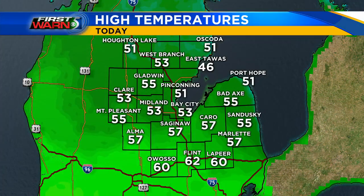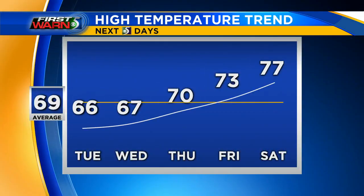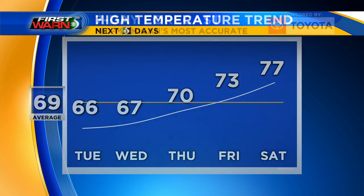High temperatures today are right around the 50s and also low 60s. The coolest temperatures are found farther to the east and also to the north, with the warmest temperatures farther to the south and west. High temperatures the next five days do start to warm up as we go towards the end of the week and also the weekend. Not out of the question that we see the 80s return by the time Sunday rolls around.